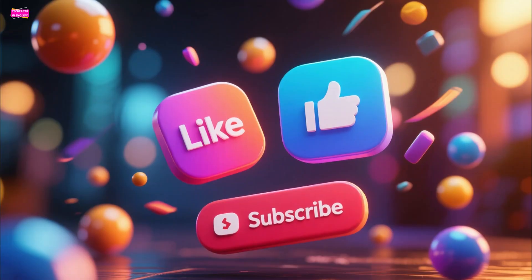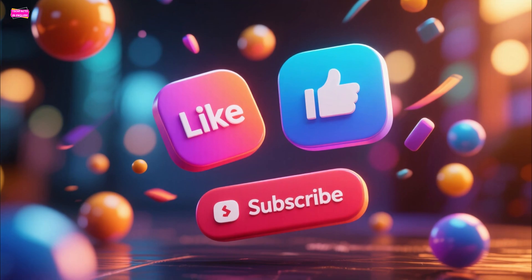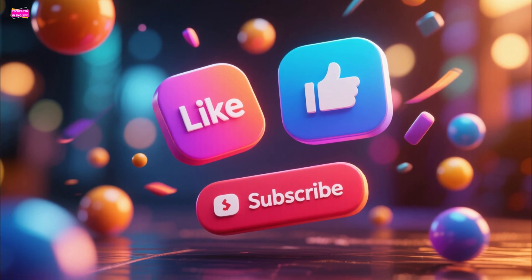Thanks so much for watching. If you found this helpful, drop a like and consider subscribing for more updates. Catch you in the next one.